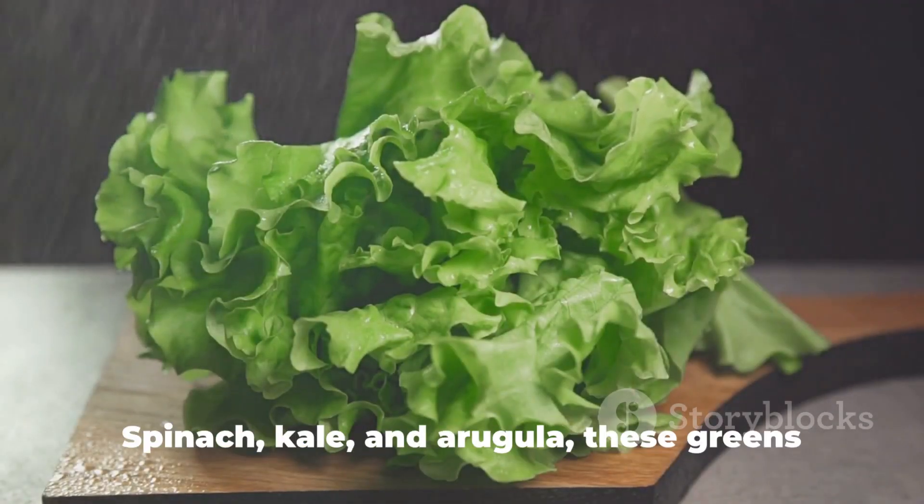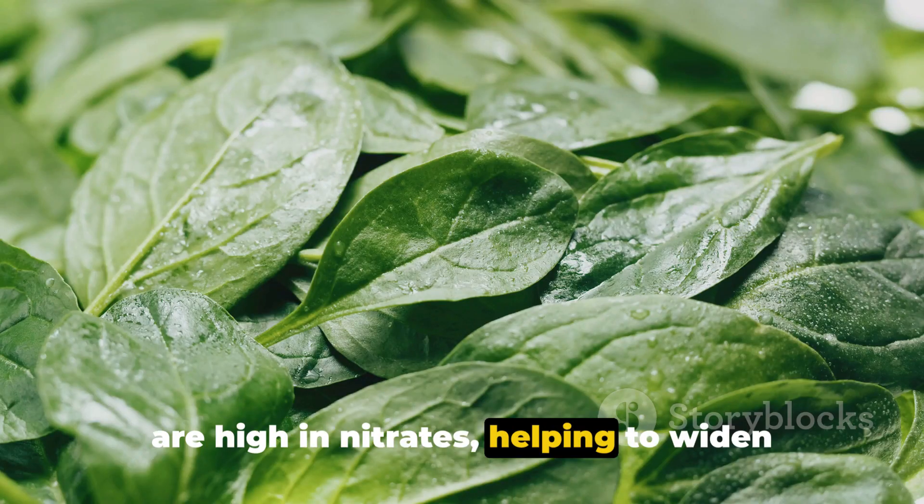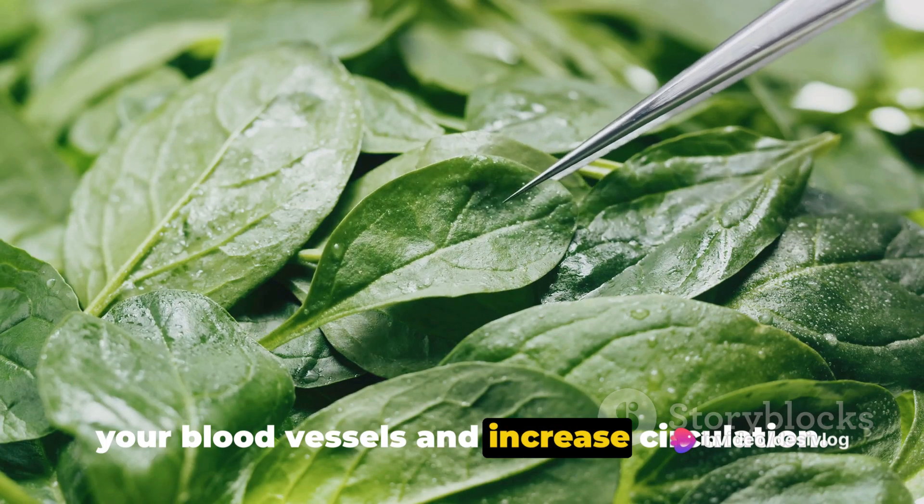Thirdly, we have leafy greens — spinach, kale, and arugula. These greens are high in nitrates, helping to widen your blood vessels and increase circulation.